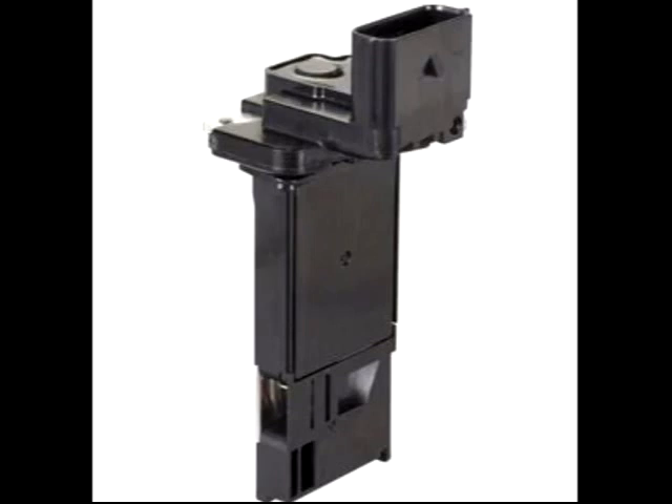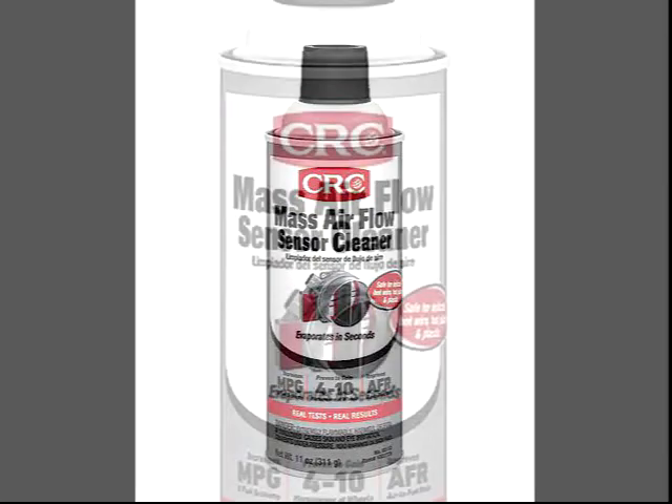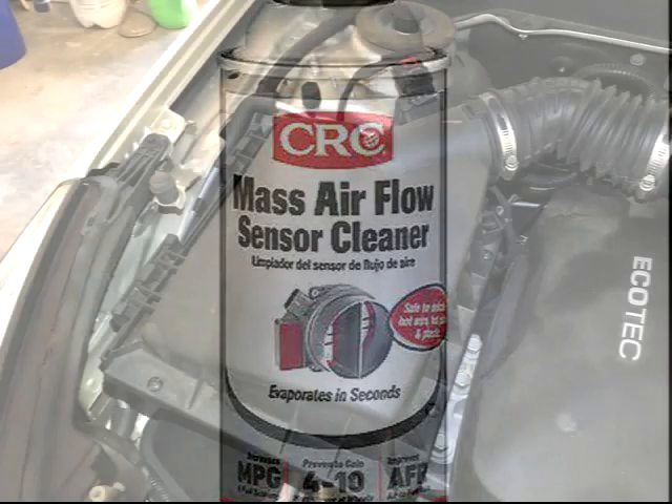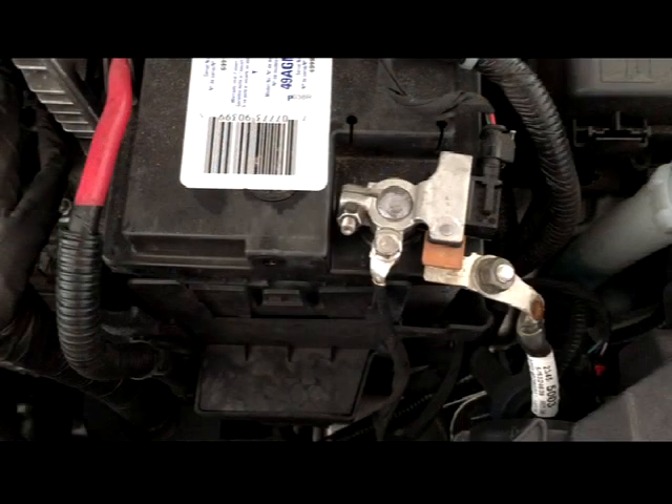Never touch the bottom of the sensor — hold it by the top part at all times. Always use MAF sensor cleaner; never use anything else. This spray is especially formulated to clean the sensor and dry quickly in about 10 minutes. Spray at least 2 or 3 times, with each spray being about 3 to 5 seconds to clean the sensor thoroughly. When the sensor is dry, reinstall it. Tighten the Torx screws, reattach the wiring harness, reconnect the negative cable, and put the battery cover back on.